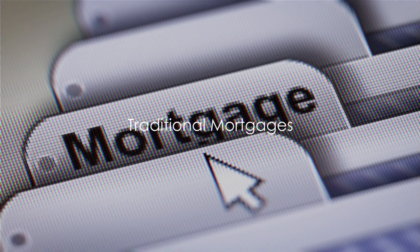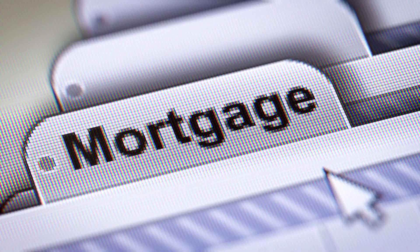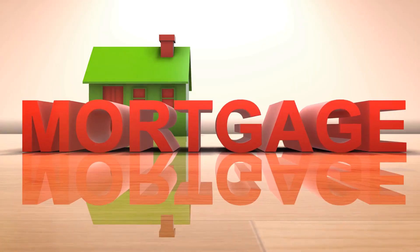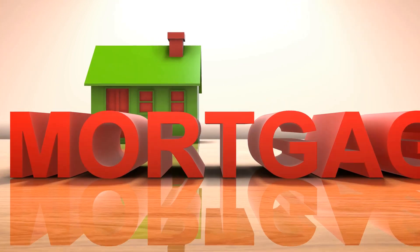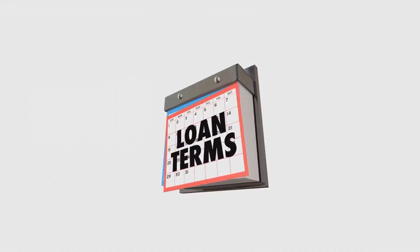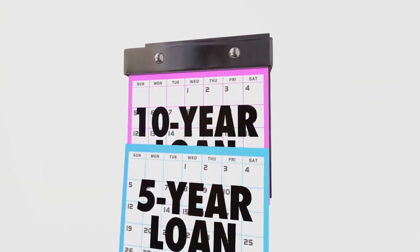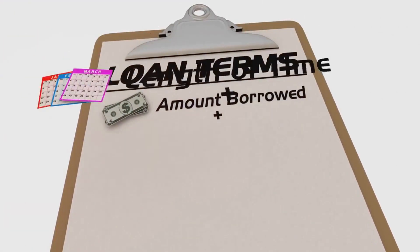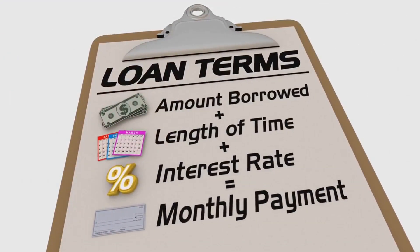First on the list, we have traditional mortgages. A staple in the world of real estate financing, traditional mortgages are offered by banks and credit unions. They typically require a down payment, solid credit score, and steady income. The beauty of traditional mortgages lies in their fixed interest rates, which means your monthly payments remain constant over the life of the loan.